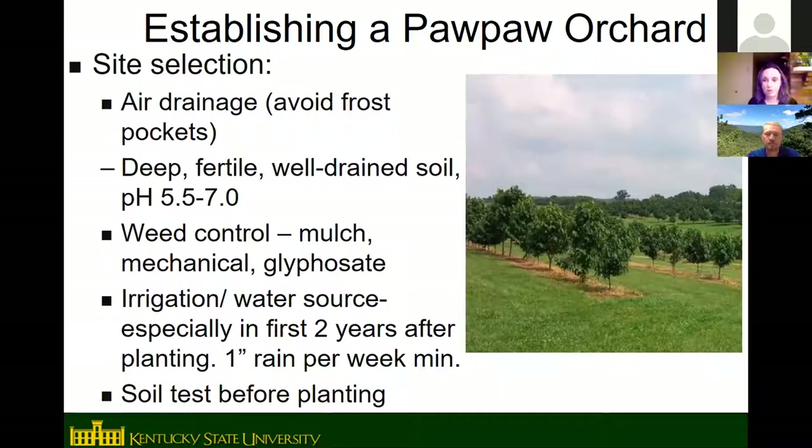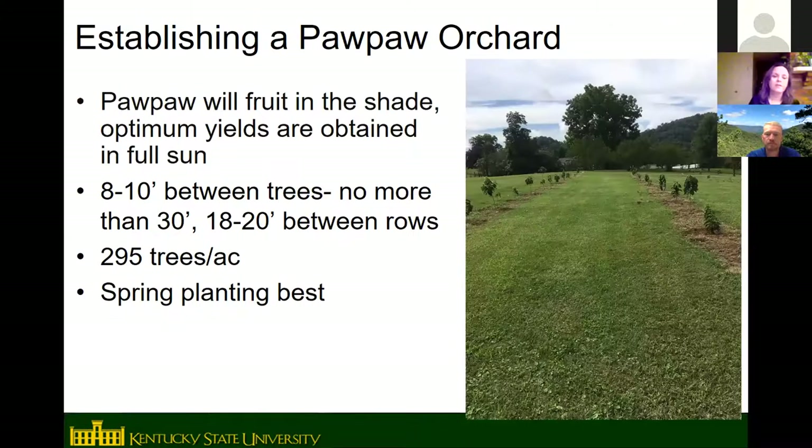Irrigation is critical, especially the first couple years while the trees are getting established. Do a soil test before planting to check for any nutrient deficiencies. Many people assume pawpaws need shade since they're found in the shade in the wild, but they actually get their highest yields in full sun. Very small seedlings — under 18 inches tall — are sensitive to full sun and need protection, but after that they can grow in full sun just fine.